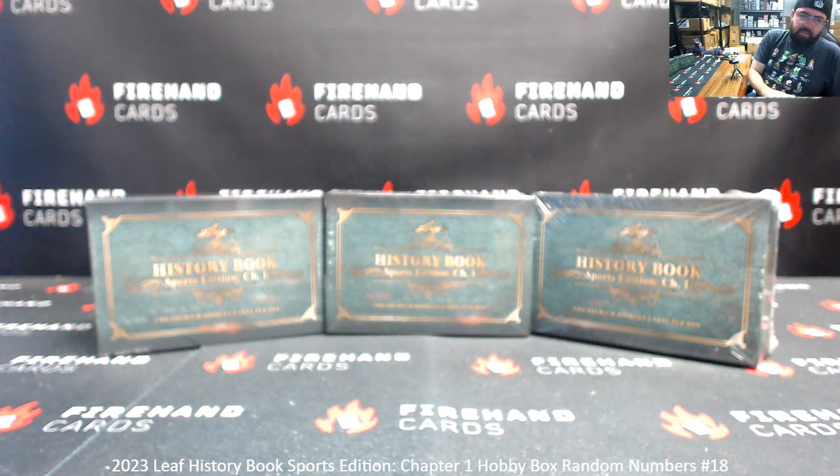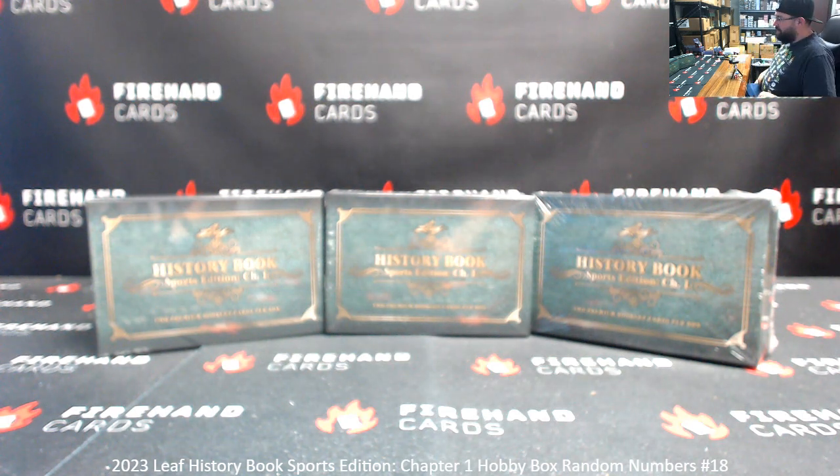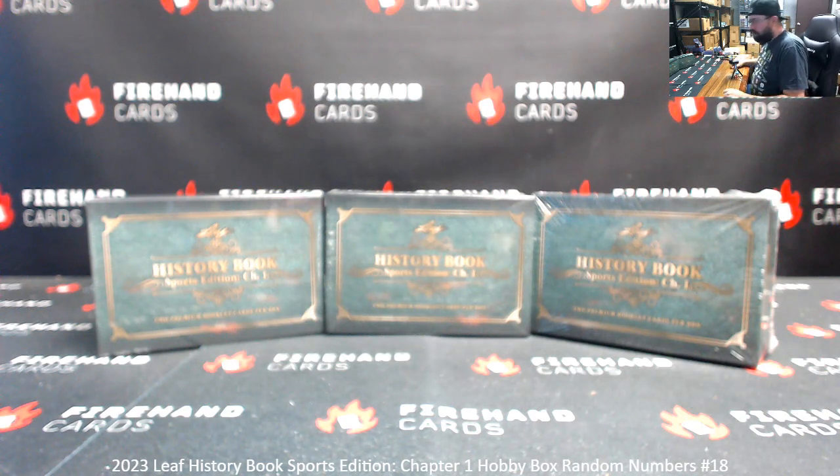All right guys, we're doing 2023 Leaf History Book Sports Edition Ram Numbers Box 18. Thank you for joining in, and thank you guys again for your support of Firehand Cards. We appreciate you guys very much.